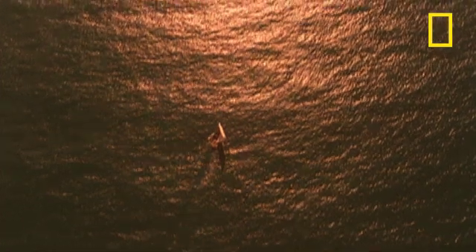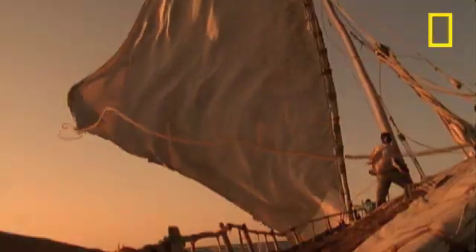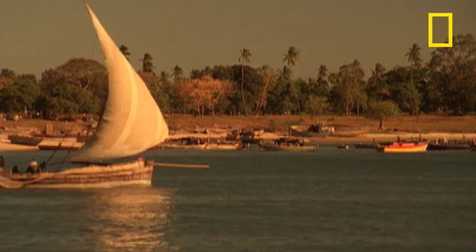For centuries the winds of the Indian Ocean have brought explorers and merchants to the island of Zanzibar. Through rough seas and monsoon weather one ship has sustained trade and travel: the Dhow.